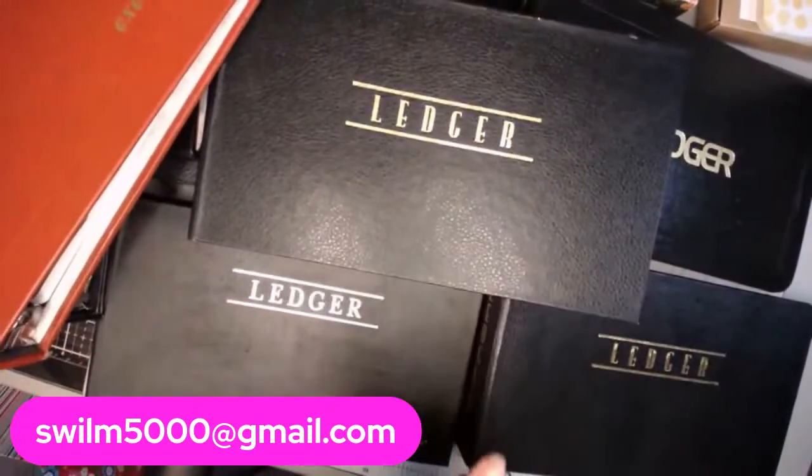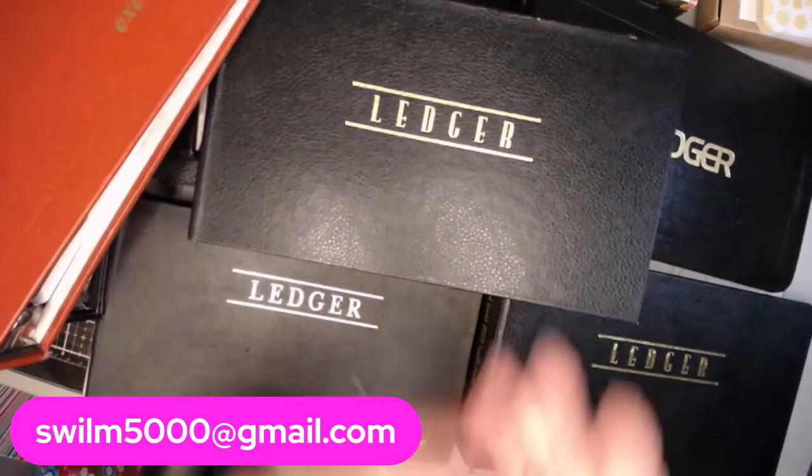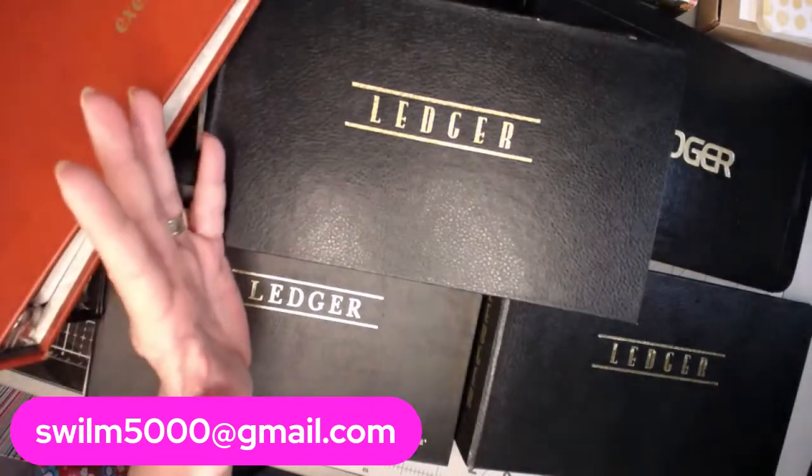Just wanted to share my great fortune! If you guys are interested, please send me an email to the address listed on the screen and we'll chat about it. Thank you so much. Bye!